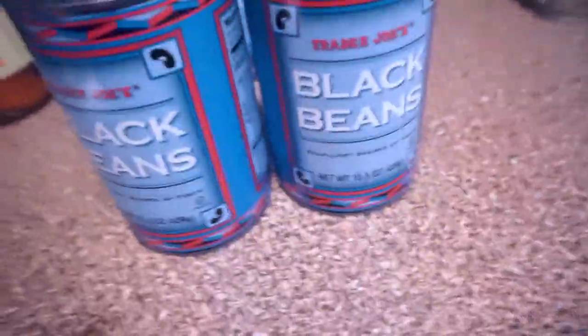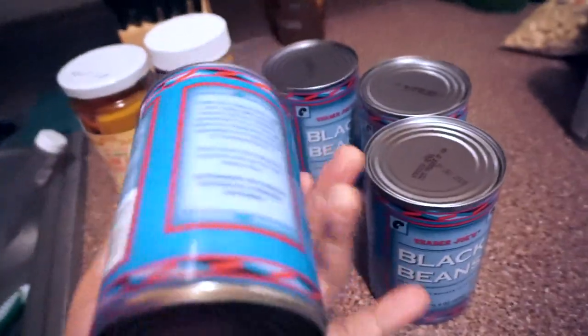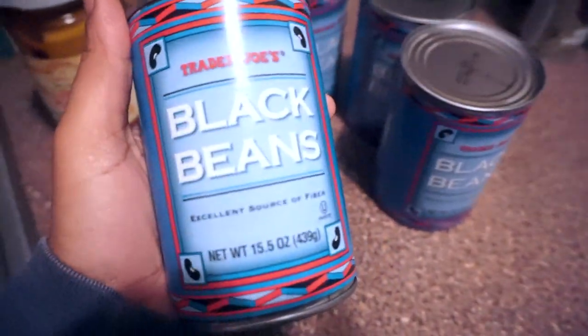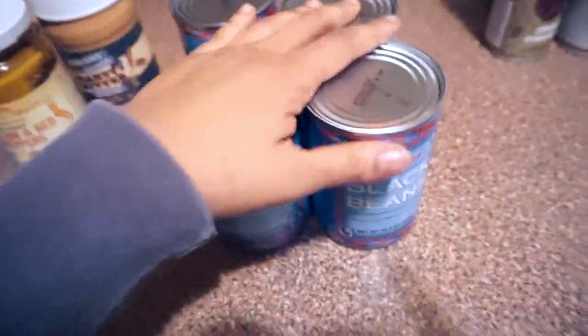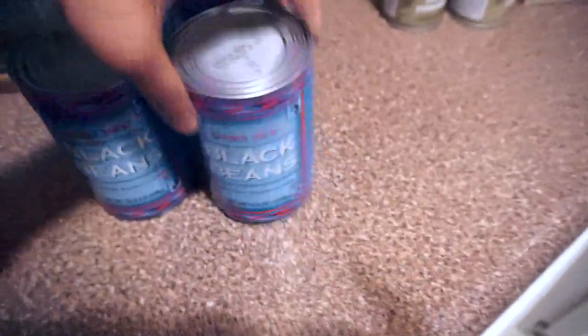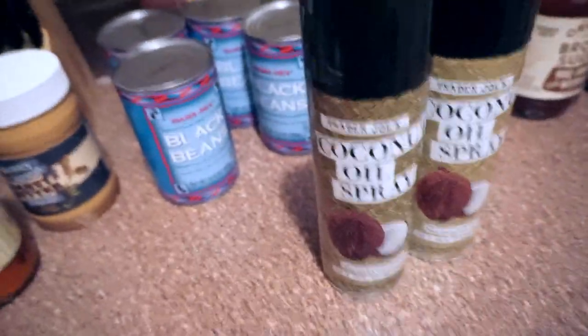I love these black beans because they're like guilt-free. I was supposed to buy the organic ones, but my daughter was acting a little cranky in that aisle so I bought the wrong ones. Either way, black beans are a great source of protein and fiber.